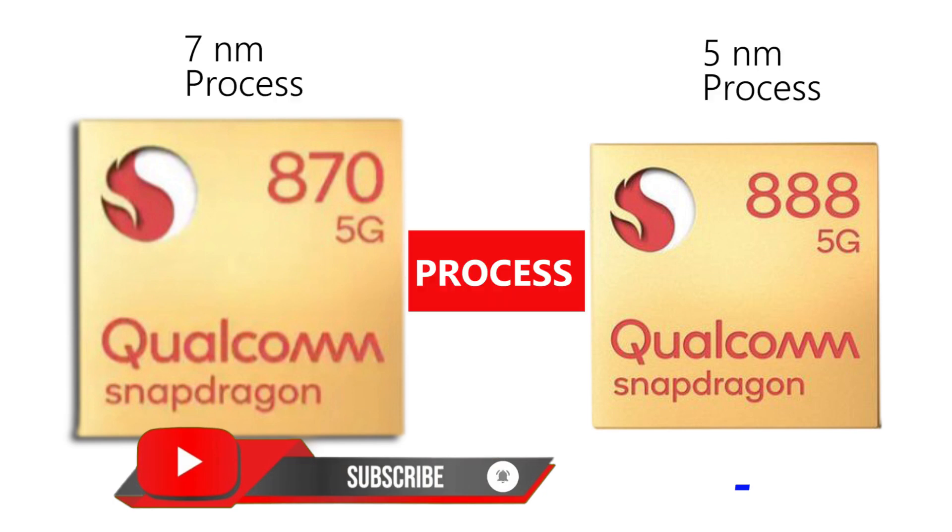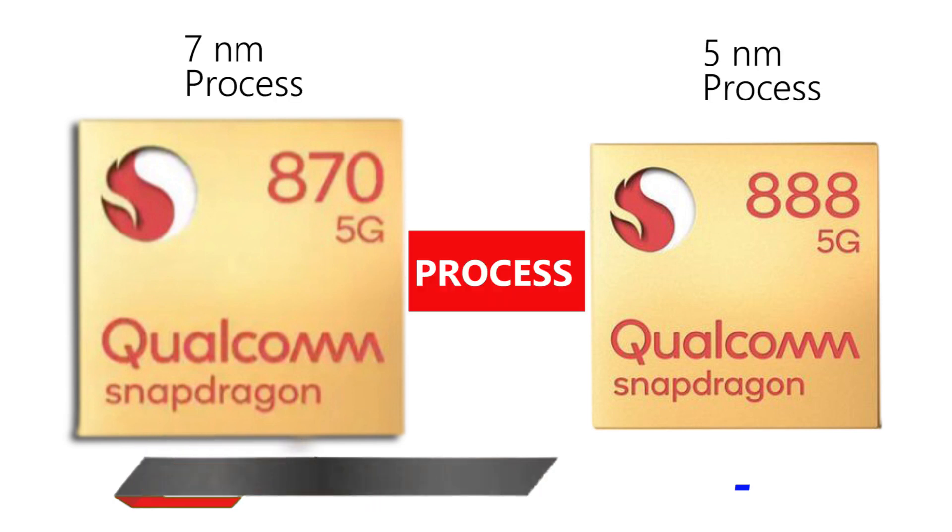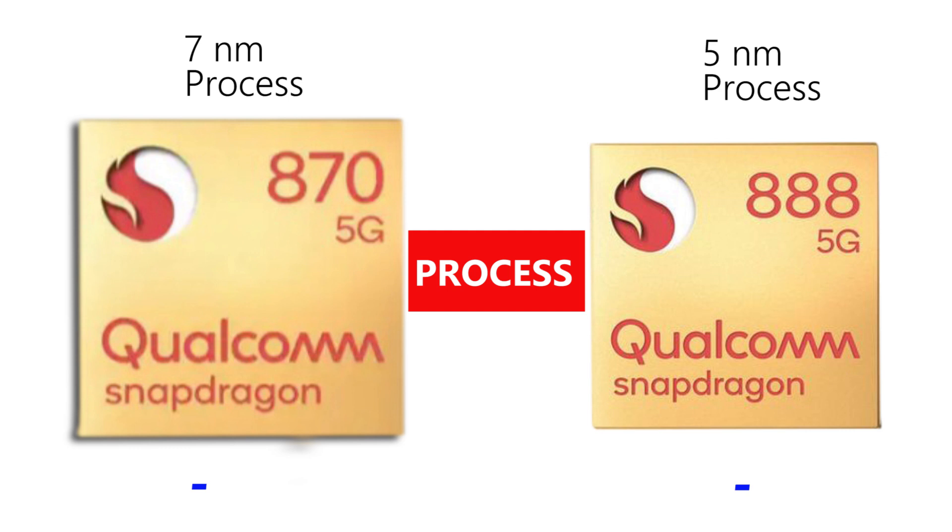The Qualcomm Snapdragon 870 is built on a 7nm process, but the Snapdragon 888 is manufactured on a 5nm process. As such, the Snapdragon 888 retains a healthy lead in the efficiency department as well as in terms of performance. So the first point goes to the Snapdragon 888.